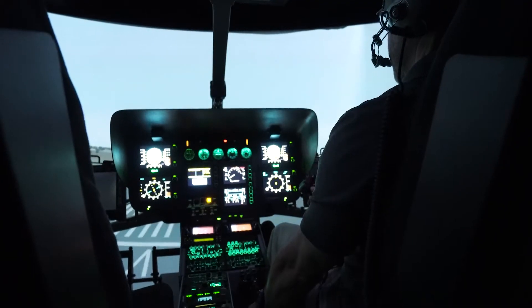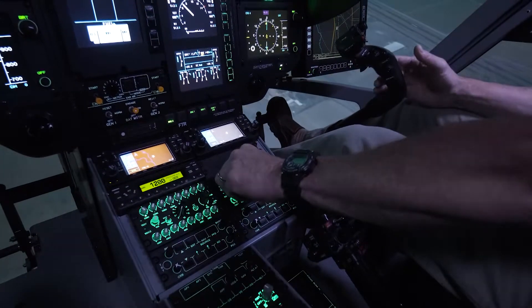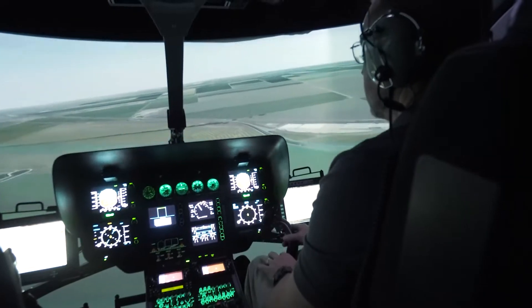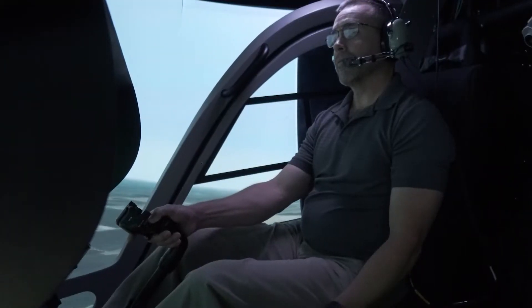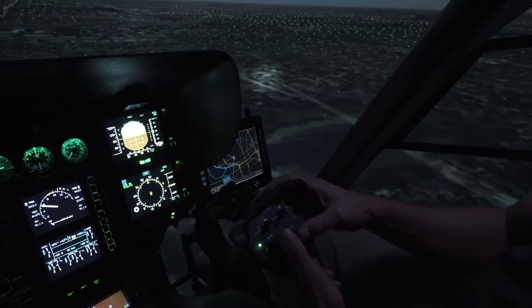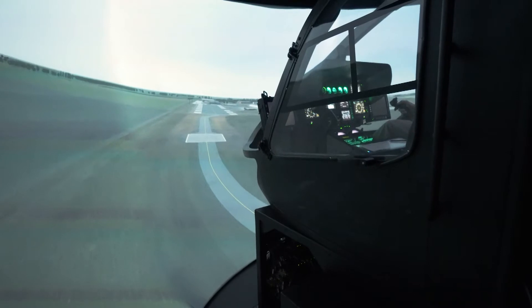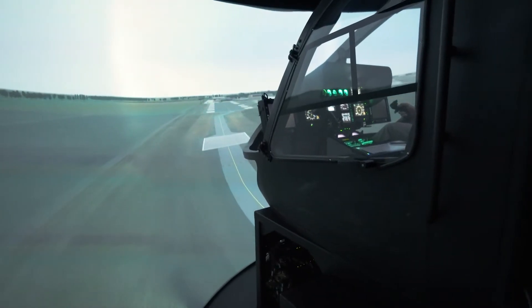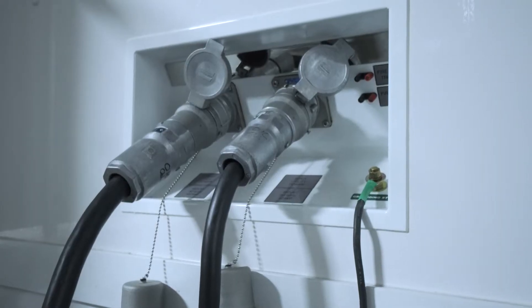This simulator includes training for basic flight maneuvers, crew coordination, visual and electronic navigation, voice and digital data communications, and emergency procedures which include fire, or Bambi bucket, and cargo hold maneuvers. The trailer is a fully enclosed training environment designed for stand-alone operation, complete with power connections to connect to facility power.